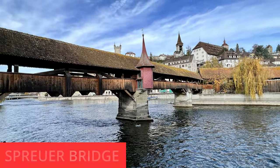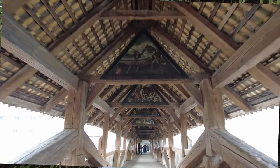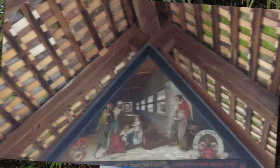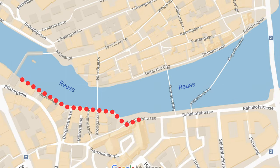Continuing further downstream is Lucerne's other covered bridge, the Spreuer Bridge. It also has a series of paintings in the roof — this time the theme is the Dance of the Macabre, a rather dark, death-oriented theme that was quite trendy in the Middle Ages. It's definitely worth checking out, and it brings you back across the Reuss River just in time to reach the Musegg Wall and the rest of the old town.